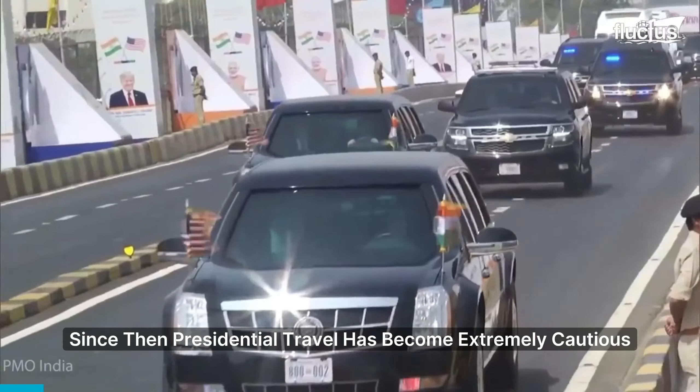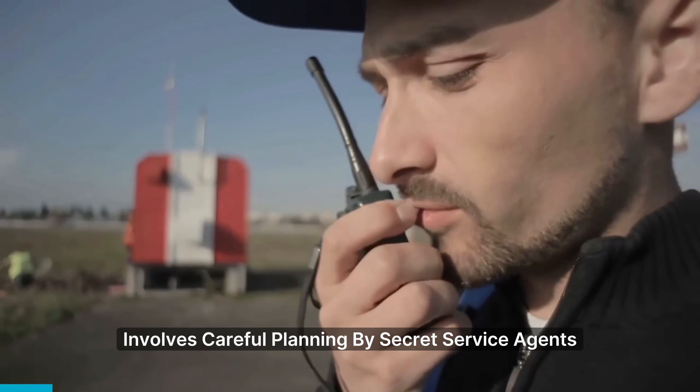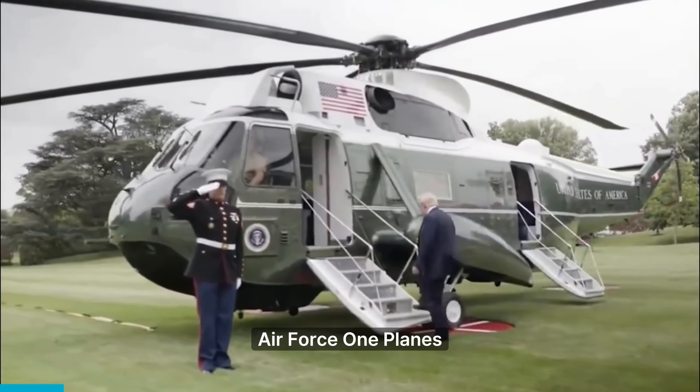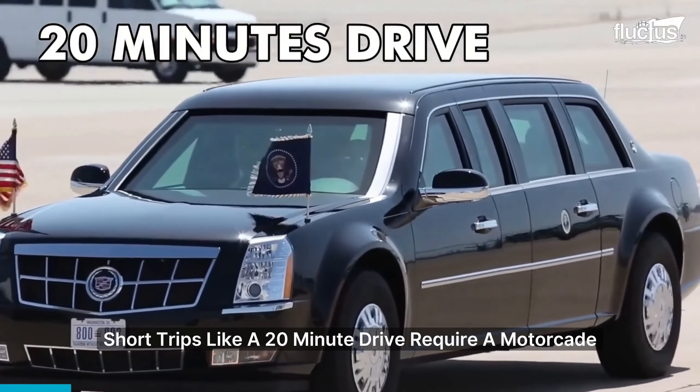Since then, presidential travel has become extremely cautious. Moving the president involves careful planning by Secret Service agents. While they try to use Marine One helicopters or Air Force One planes, short trips, like a 20-minute drive, require a motorcade.